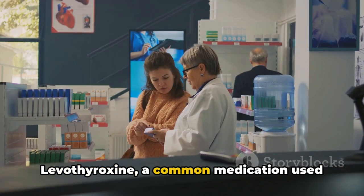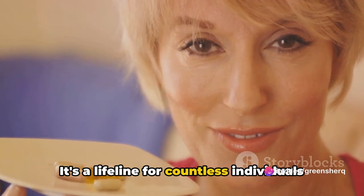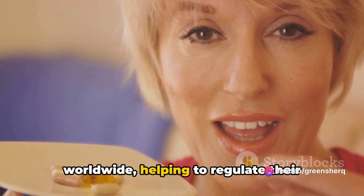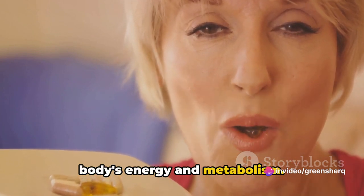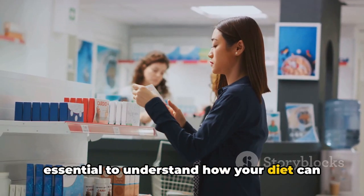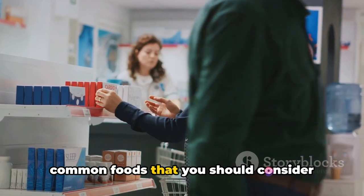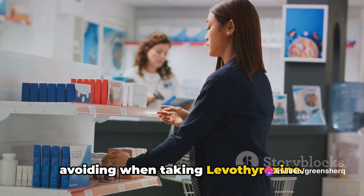Levothyroxine, a common medication used to treat an underactive thyroid, is no exception. It's a lifeline for countless individuals worldwide, helping to regulate their body's energy and metabolism. But like with any medication, it's essential to understand how your diet can affect its function. Our journey today will explore some common foods that you should consider avoiding when taking levothyroxine.